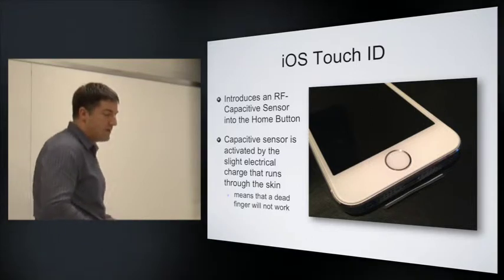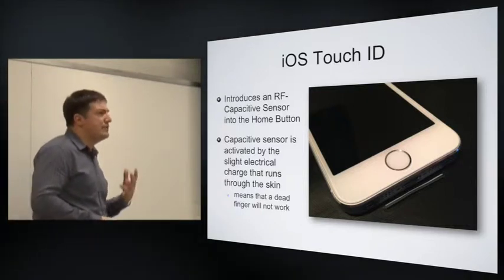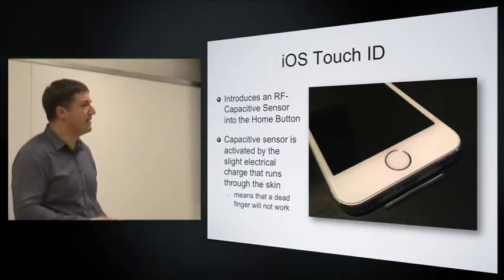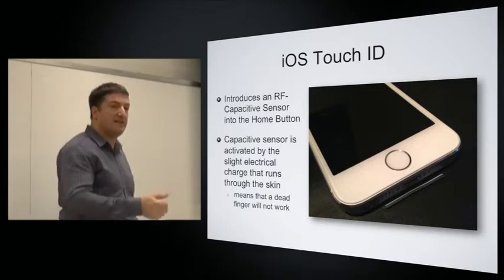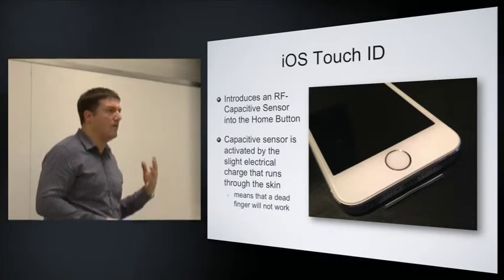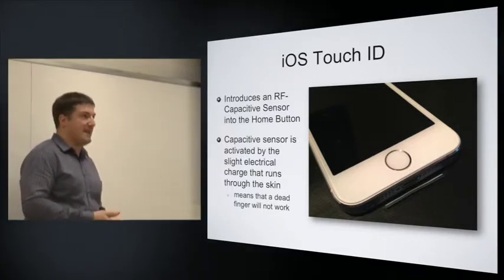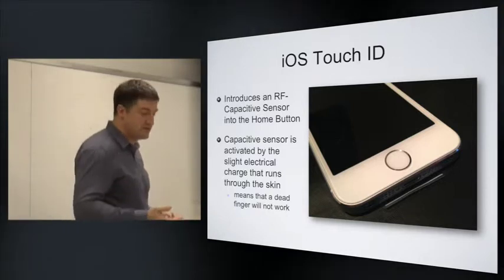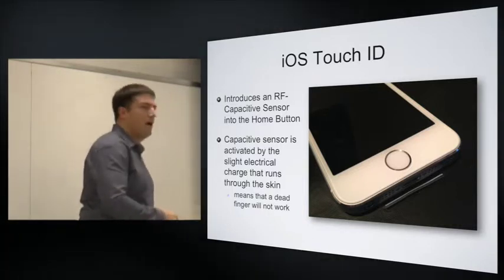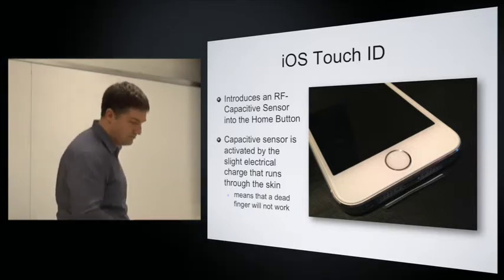Touch ID on the latest iPhone uses an RF capacitive sensor built into the home button. This leverages an interaction people would normally make anyway — pressing the home button to activate the device — so it's quite transparent in use. The capacitive part detects the electrical signal that a living finger or thumb produces, and that is used to grant access. This also means a dead finger won't work: if you cut somebody's finger off, it will no longer produce the electrical signal and will not unlock the device.